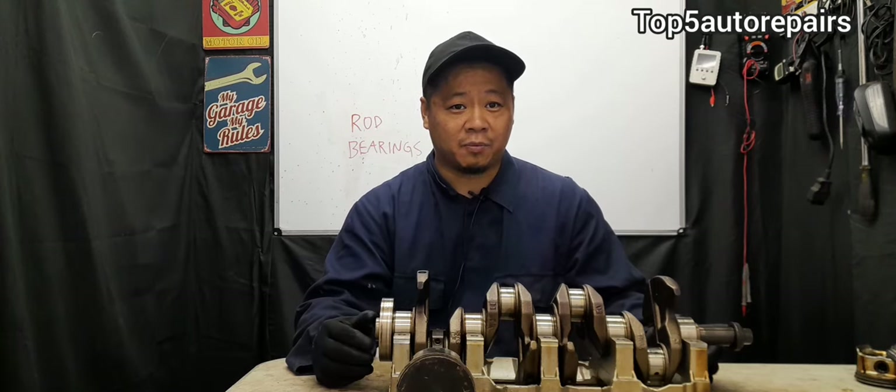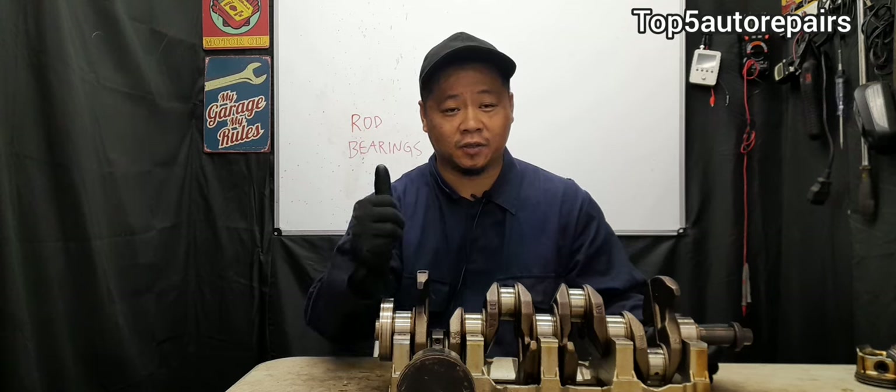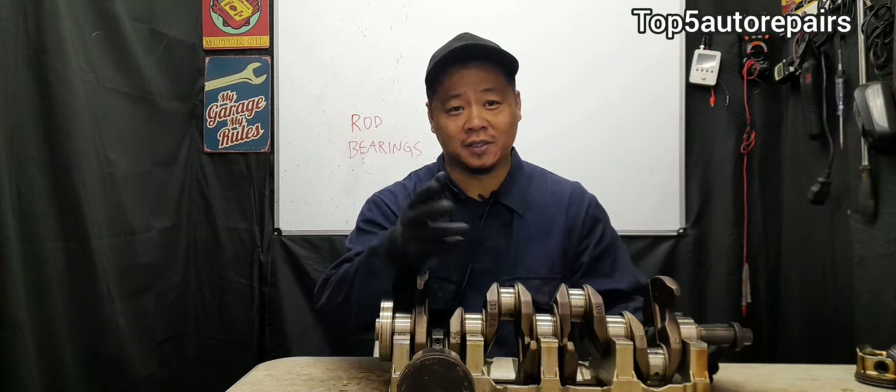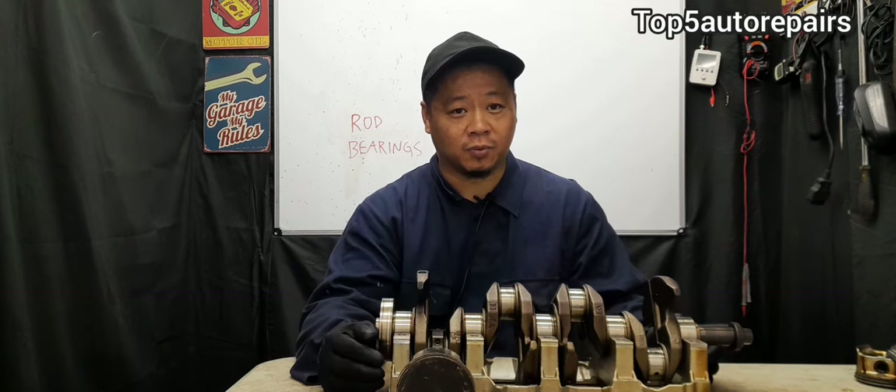The next sign that your rod bearing is failing is a knocking noise, rattling noise, or striking noise coming from the engine block.